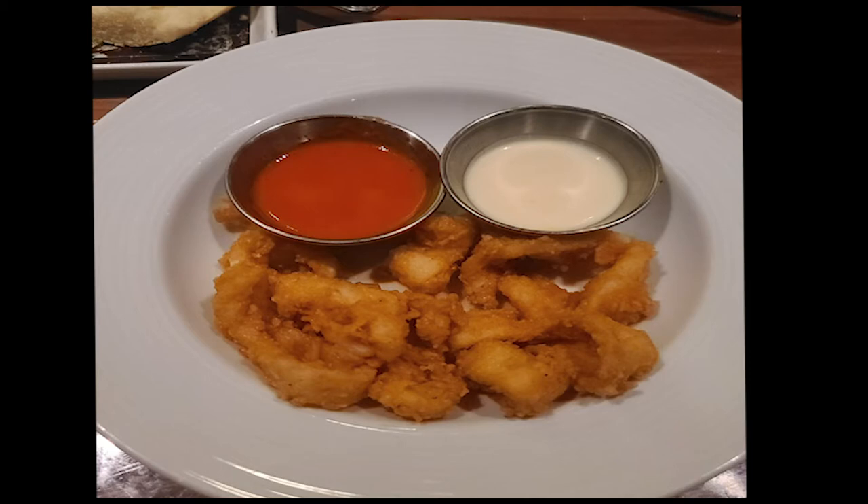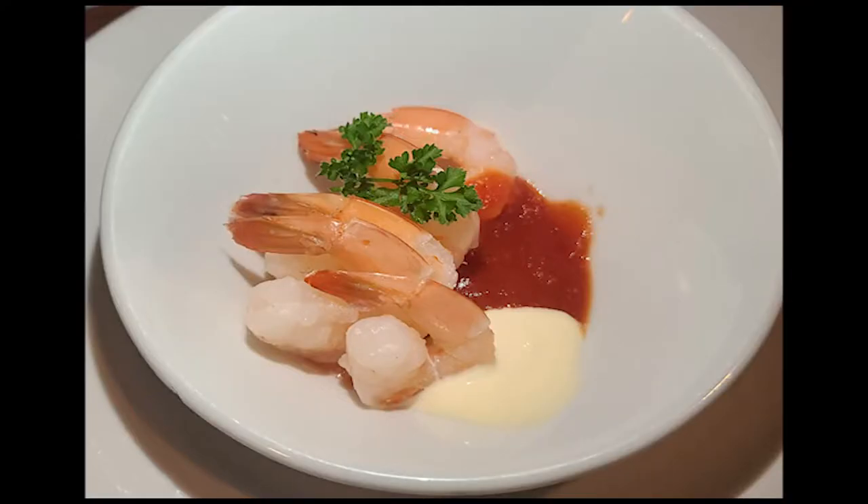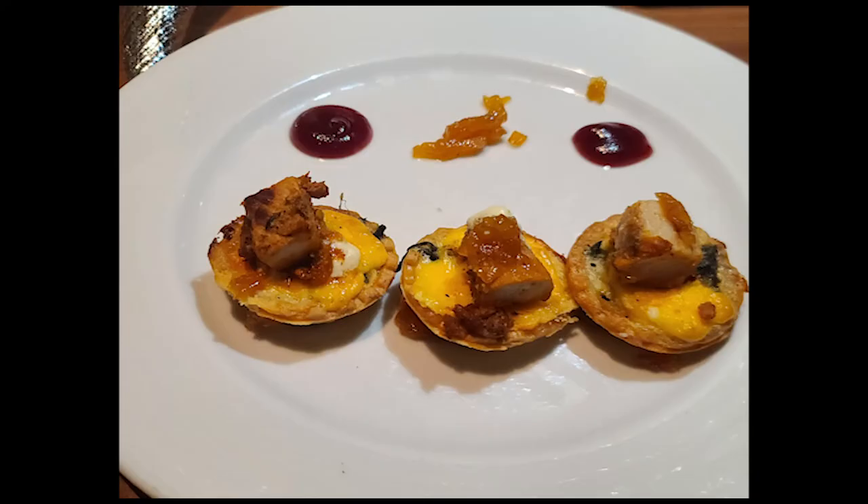Starting off, one of my favorite appetizers: the fried calamari with zesty tomato sauce and a lemon aioli. On the Rare Finds menu you have the cured salmon with candied tomato, dill cream, and a lemon dressing, and of course your classic shrimp cocktail with cocktail sauce and a lime garlic remoulade. Also new on the Rare Finds menu: alligator beignets — they were actually pretty good.